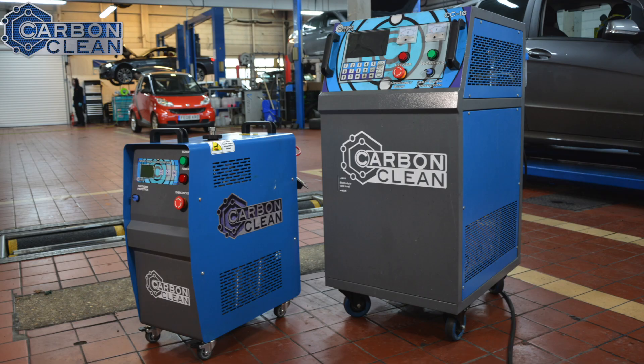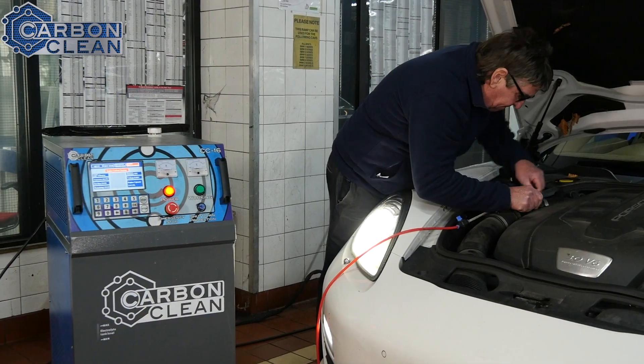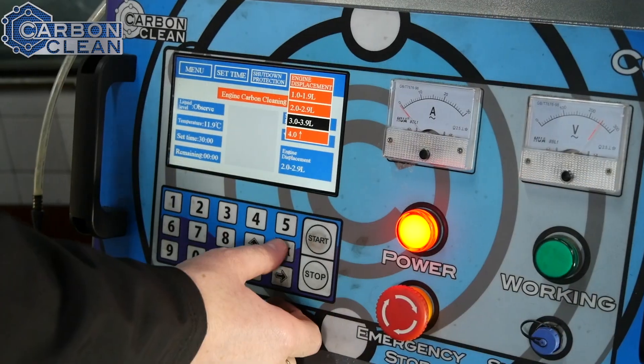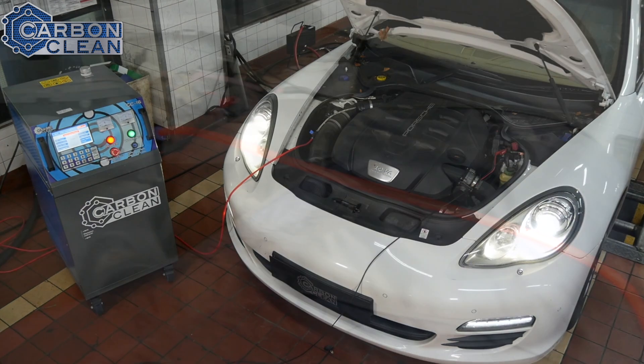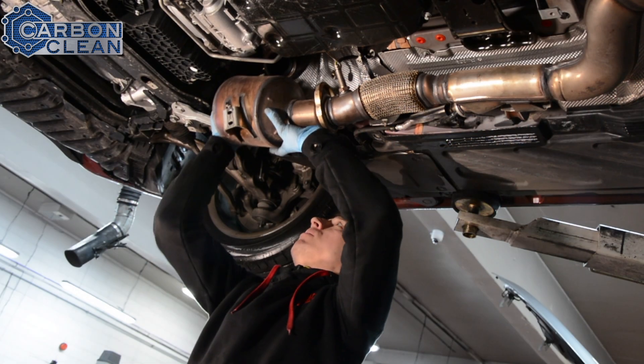With the HHO machines — the CC14, 16, and 18 — that's basically electrolysis of water. It then converts water into oxy hydrogen gas, but it's not just about any old oxy hydrogen gas; it's about the concentration. It's all about giving consistent results car after car for a workshop.